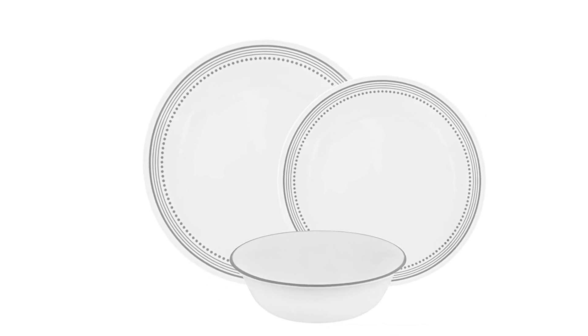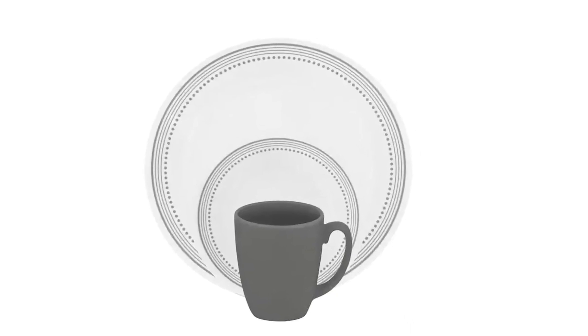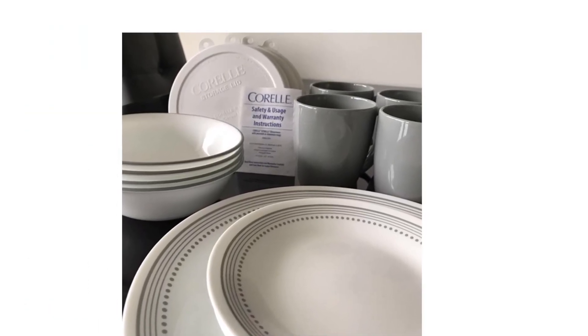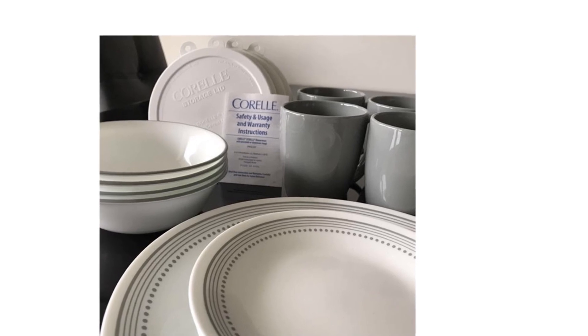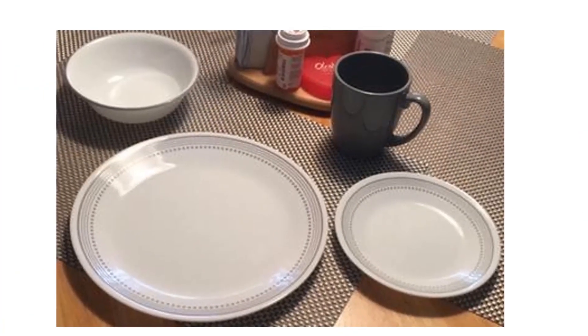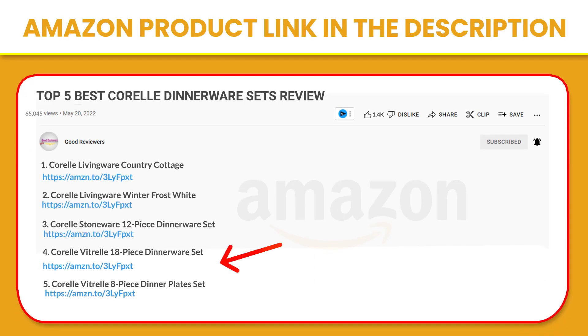It's ultra-hygienic, non-porous, and easy to clean. Plates and bowls are dishwasher safe and microwave safe. Add some style to your eating experience and make your dinnerware the topic of conversation. This set comes with elegant soft-gray borders meant to bring you and your loved ones together for an amazing culinary experience. If you like this product, please click the link in the video description for a better price and original product.